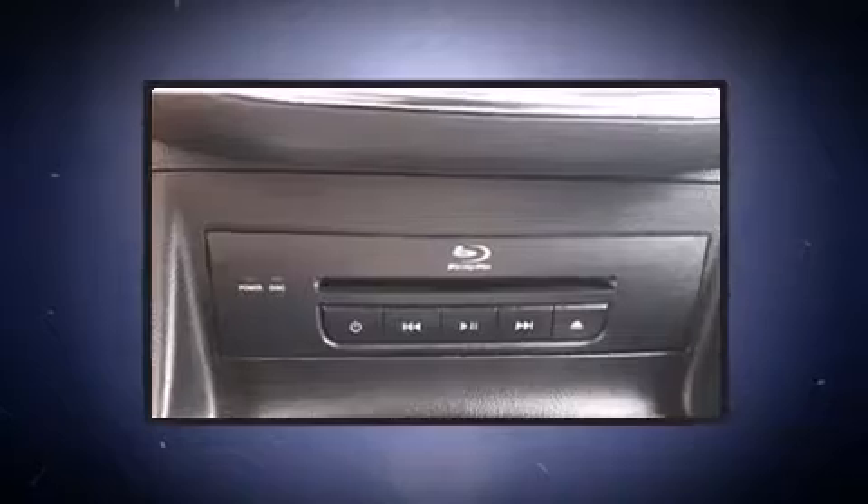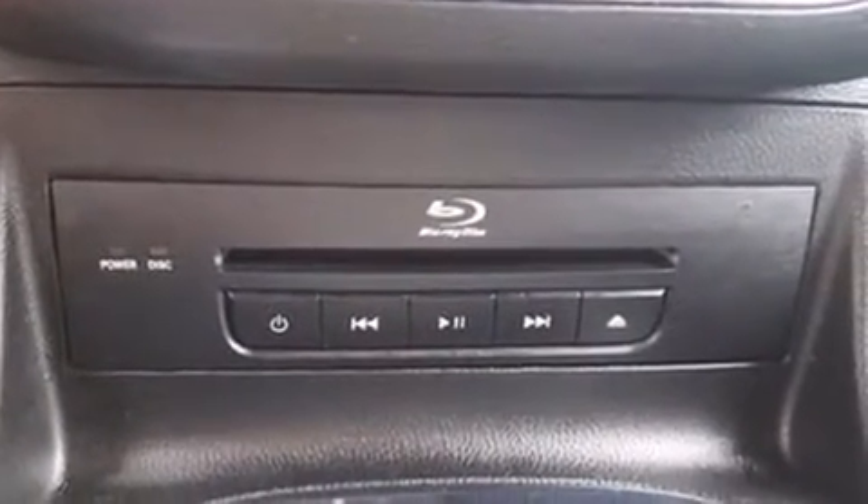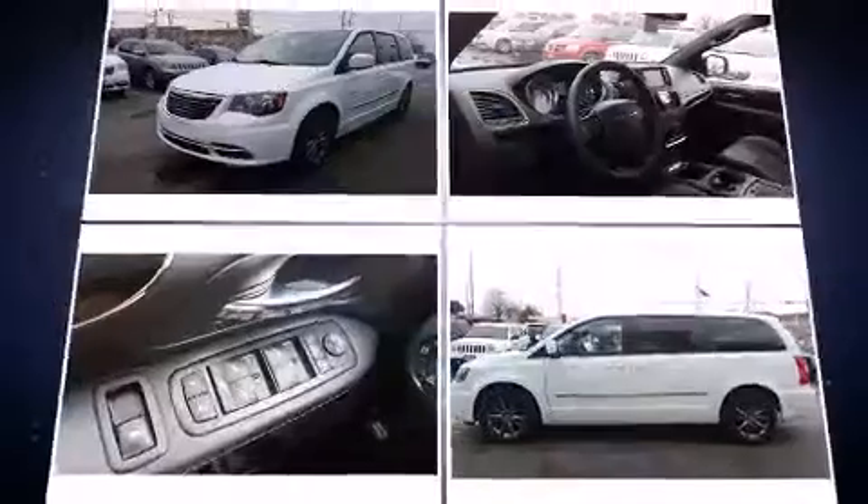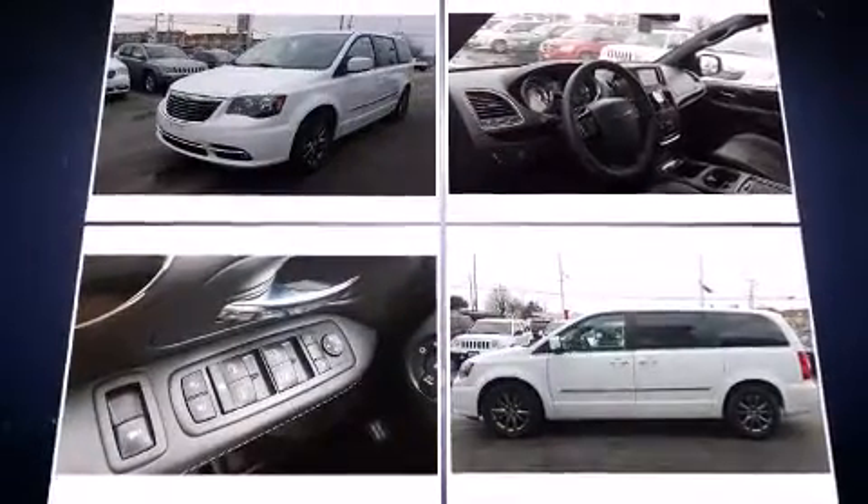Third-row seats expand the maximum passenger capacity to seven. Premium sound drives six speakers, providing you and your passengers a sensational audio experience. Rear LCD monitors provide entertainment that your passengers will appreciate, no matter how far the drive.